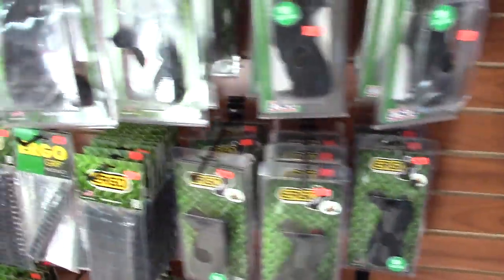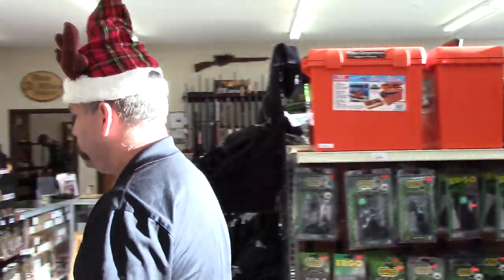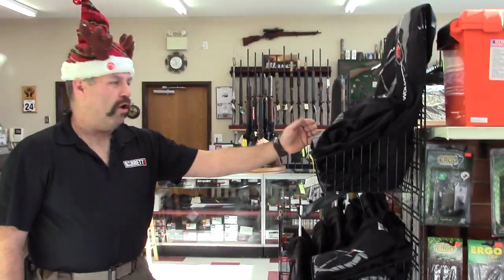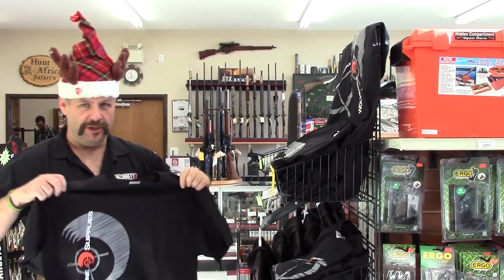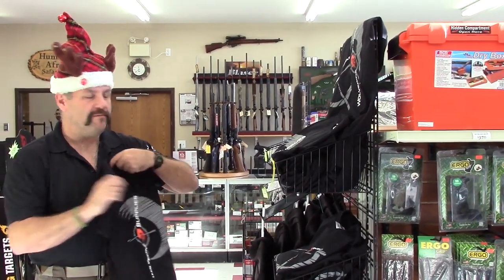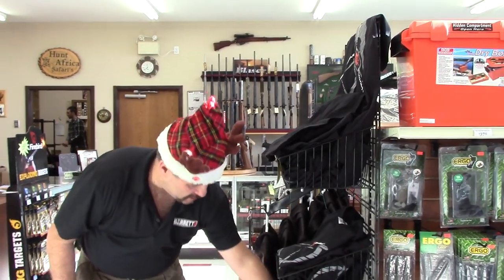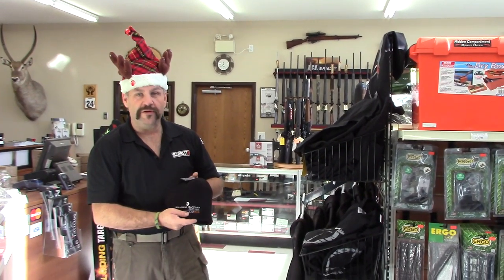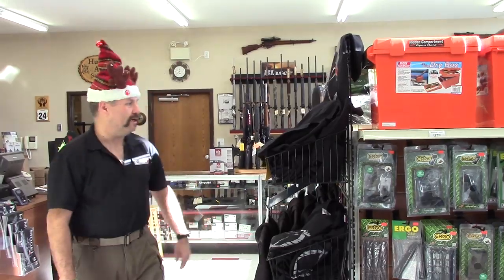We've got some ergo grips, some Tango Down, some surplus ammunition that we can't ship. Always a good choice — some nice Wolverine swag for that person in your life. Show them you love them by giving them a nice shirt or a hoodie. We've got our toques here — nice warm toque with our 25th anniversary logo on them. Makes a nice stocking stuffer for sure.